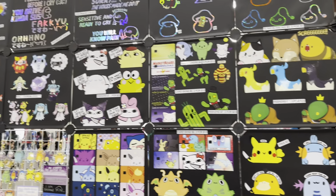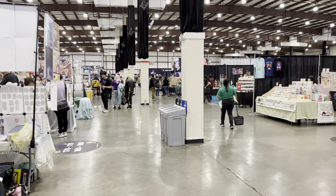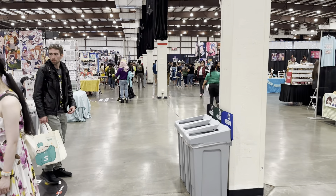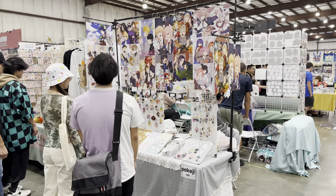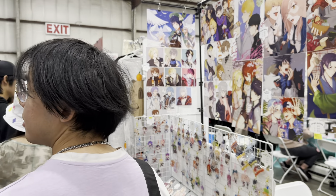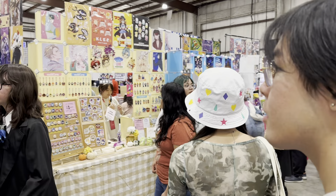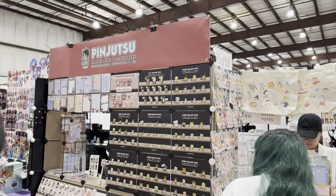Even Pokemon and Final Fantasy are here. Lots of space around here, not super crowded. We'll continue to make our way down Artist Alley. I'll add some chapters to the video so if you want to skip around, please feel free. That's a clever name — Pin-Jutsu. Enamel pins are nice.